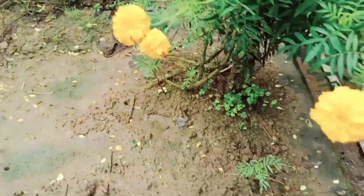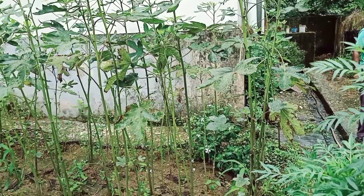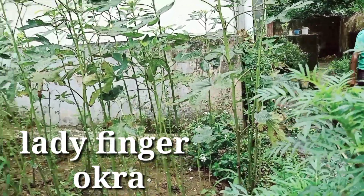In one marigold plant there is very good flowering happening. And the bindi (okra/ladyfinger) — a lot has come out this time. Very good bindi!